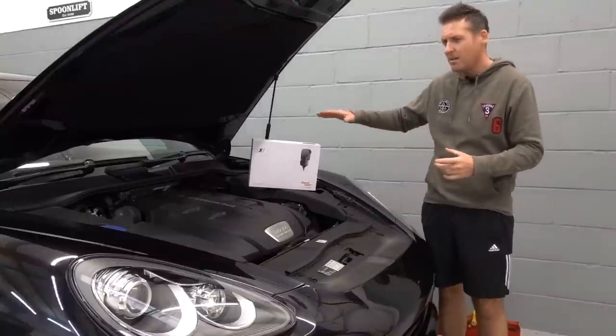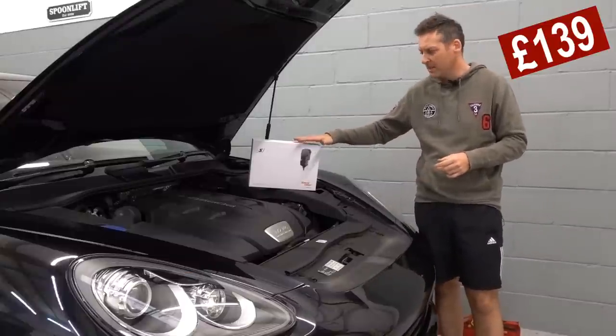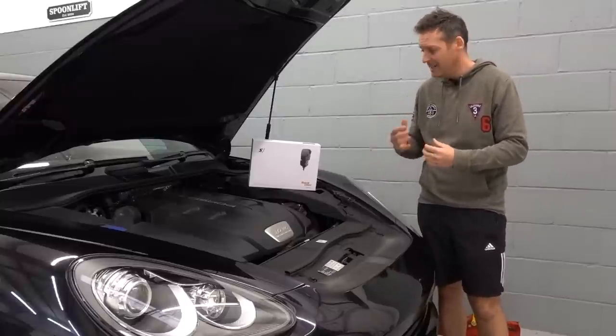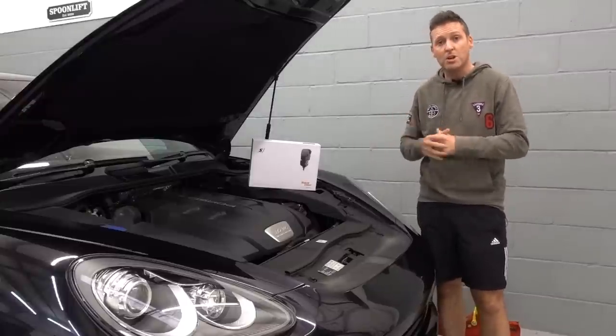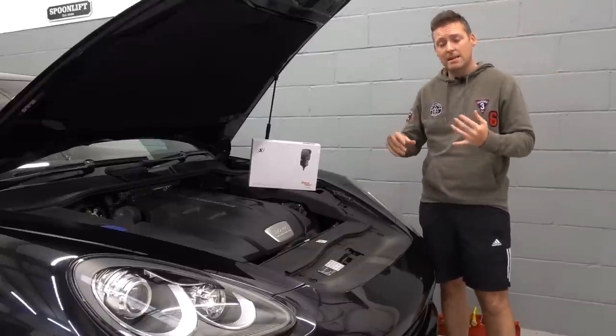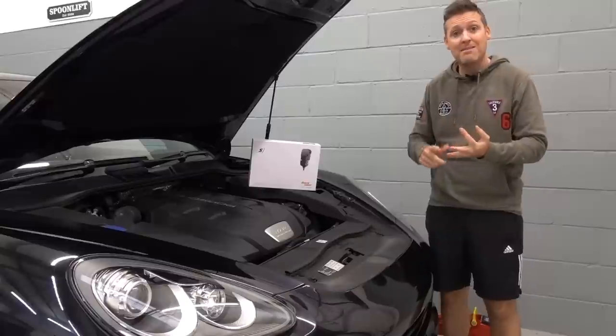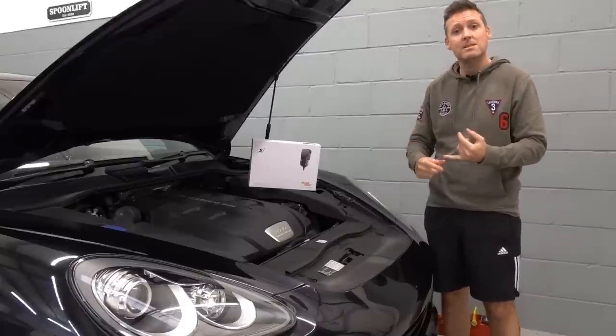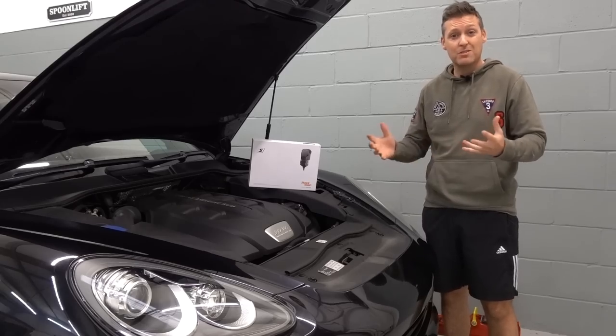So it's got to be worth a try. I paid around 140 pounds for this. It's a DIY installation — it comes with all the instructions and all the harnesses you need to get up and running. It's worth mentioning it's not just suitable for the Cayennes, but it's also suitable for the Panameras, the Macans, and even the newer turbo version Caymans, Boxsters, and 911s which have turbo engines.